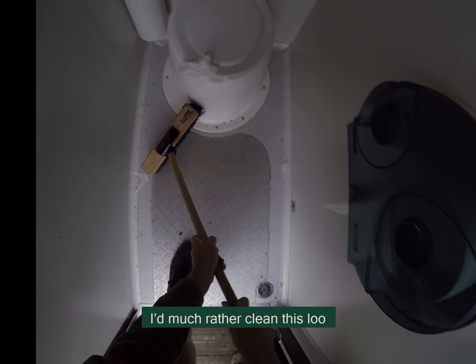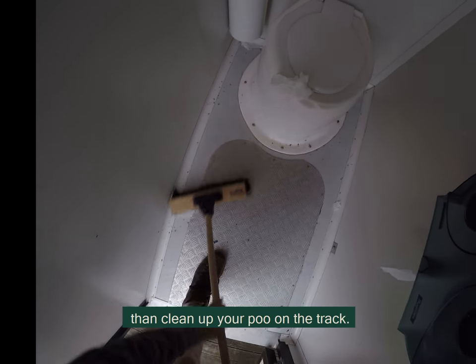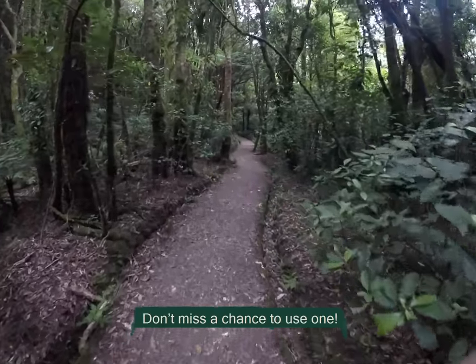Next is one of the glamour jobs. I'd much rather clean this loo than clean up your poo on the track. Don't miss a chance to use one!